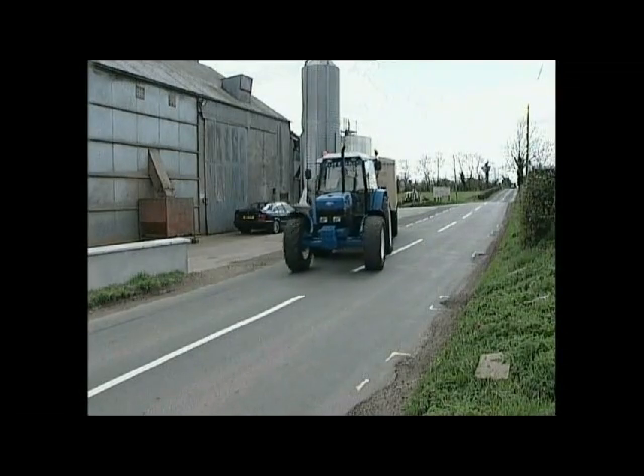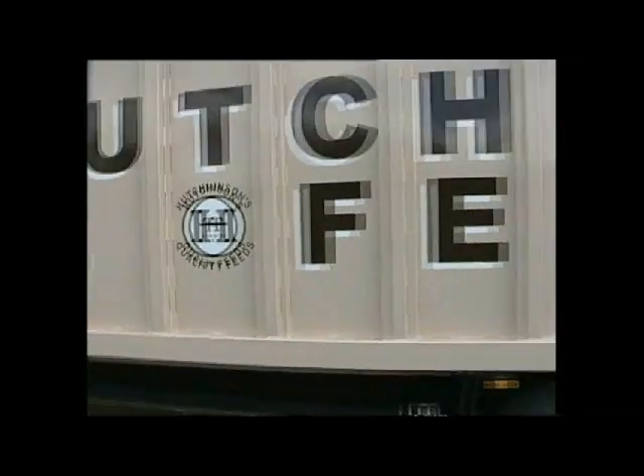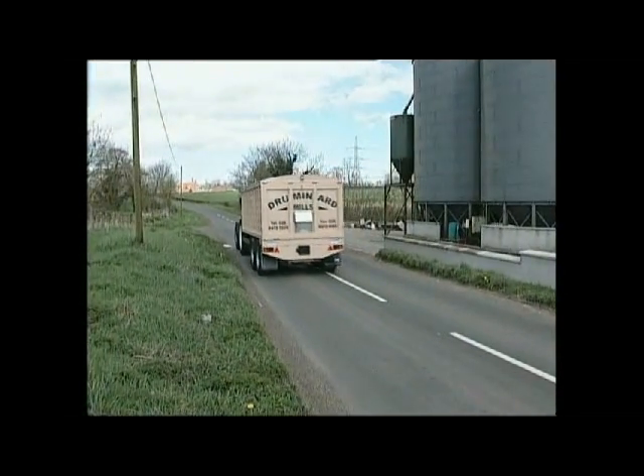The trailer comes with a full 12 month warranty. Maximise your profit potential and your transport options by adding a Muldoon Agri trailer to your fleet.